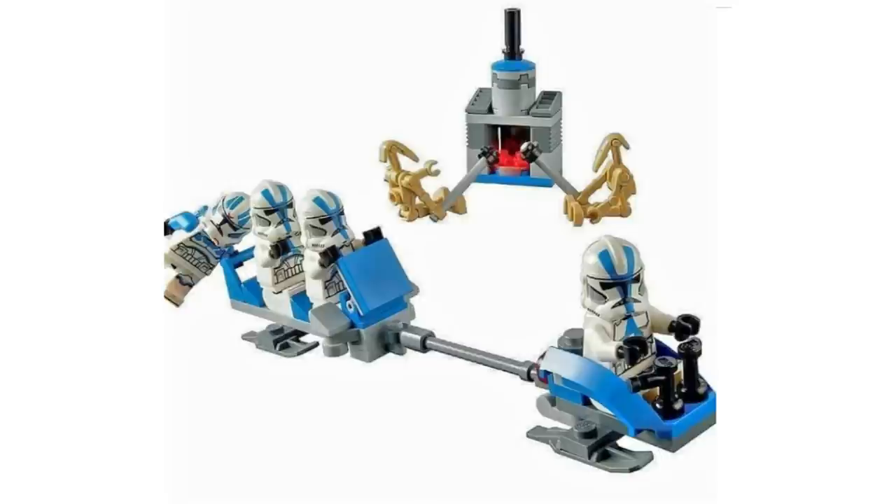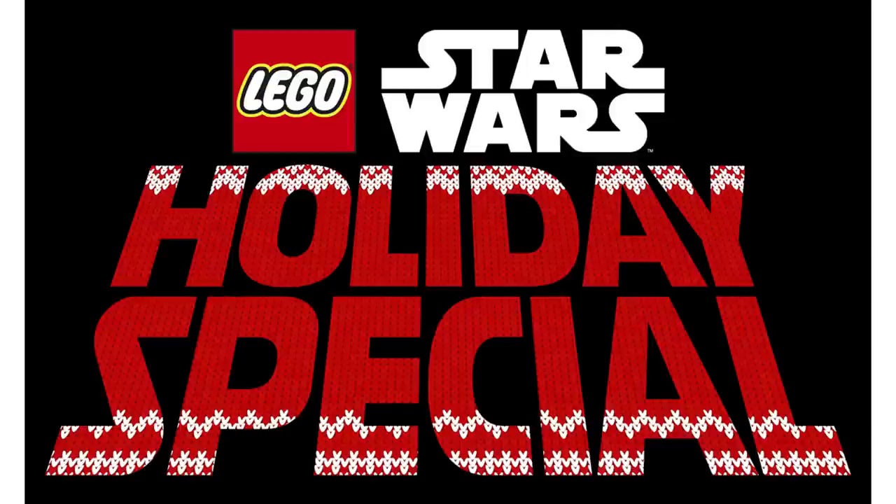Now, huge news for the LEGO Star Wars holiday season this year — they just decided to go all out. In previous years we've been getting the advent calendars, and they've also done the X-wing promo item for LEGO store employees, which I always loved. This year they're going all out. On top of the advent calendar — probably one of the best LEGO's ever made and definitely the best Star Wars one — we are also getting those alternate builds, plus a new LEGO Star Wars Holiday Special.